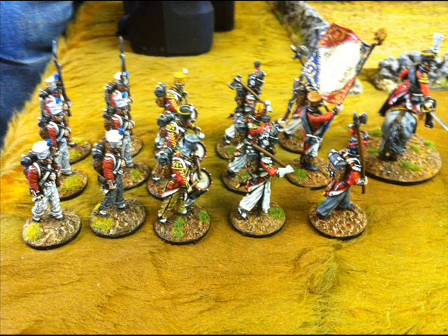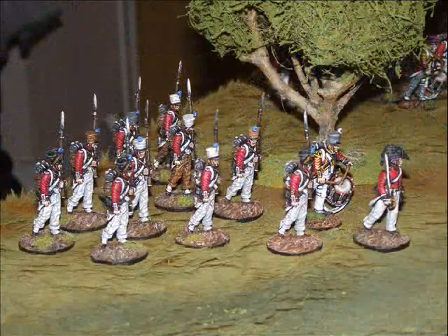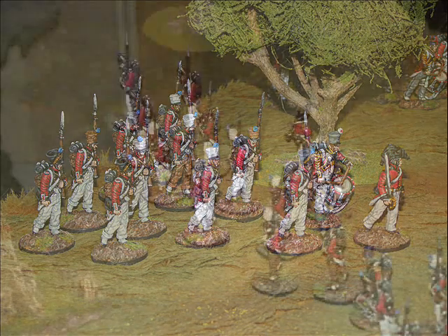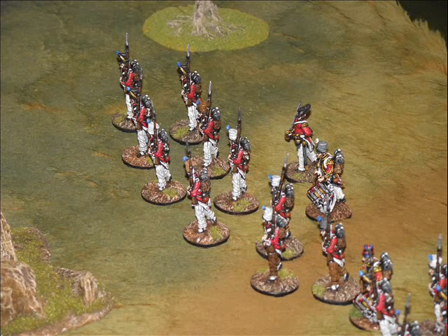Maybe a little bit confusing that the French are dressed in red, but these guys are actually a Swiss unit which were dressed in red jackets but they did indeed fight for the French throughout the Napoleonic Wars.